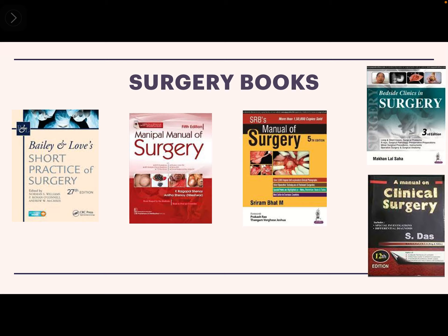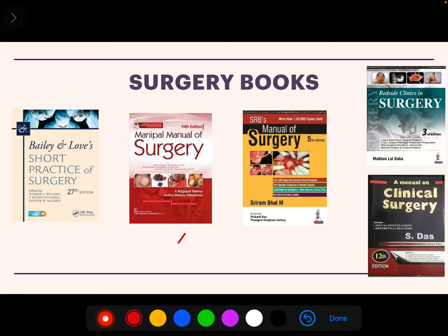For surgery, the standard book is Love and Bailey — the most standard book used worldwide. But it is a very large and huge book to read during final year exams. Given 365 days, four major subjects, four minor subjects, and clinics, we don't get much time to read. So the better option is the Manipal Manual of Surgery — a very easy book to read, easy to grasp, with information written well.